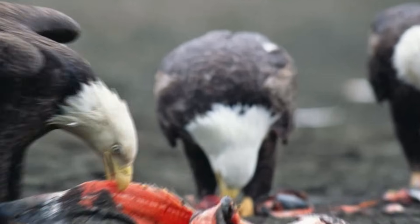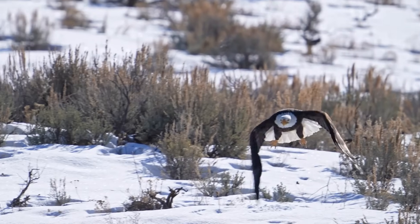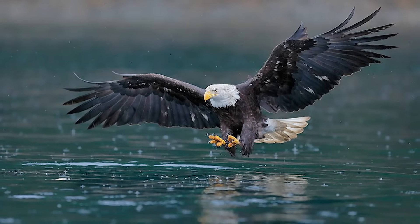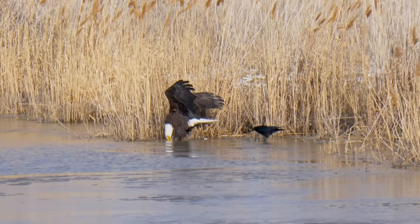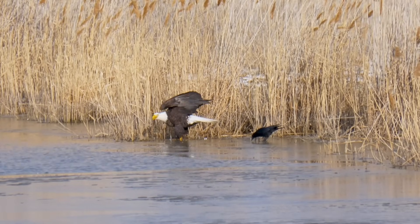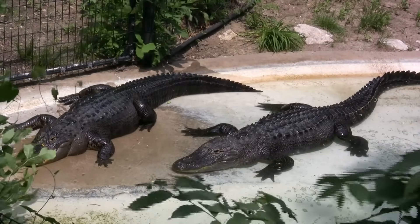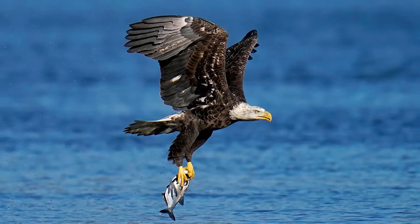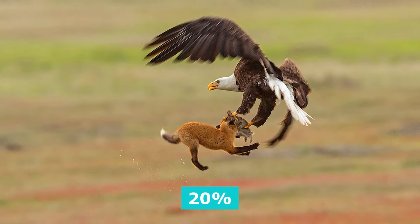As sea eagles, these birds are specialists when it comes to hunting fish and other aquatic animals. Using their remarkable vision, they can spot prey below the water's surface before swooping in and snatching it. Besides fish, bald eagles will also go after water birds like ducks, as well as reptiles like juvenile alligators and turtles. Frogs and small mammals are also pursued. However, fish is the staple and makes up more than half of the species' diet, while birds make up about a third, and mammals and other prey are less than 20%.